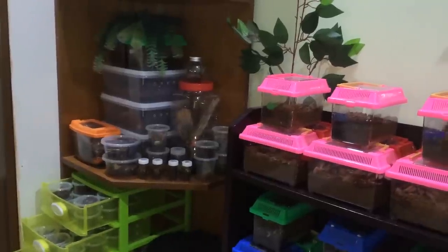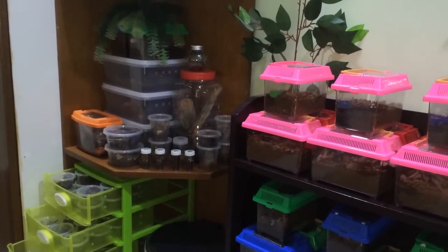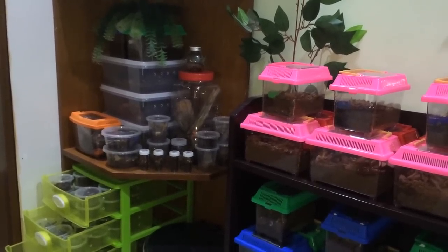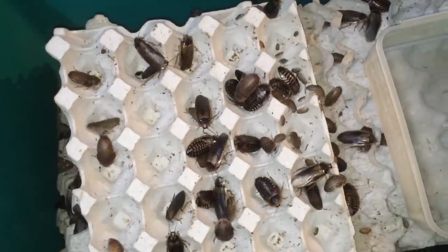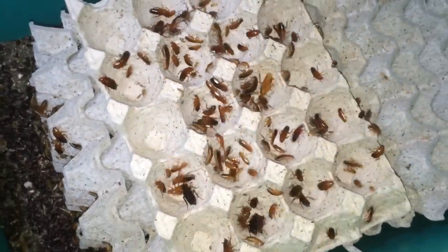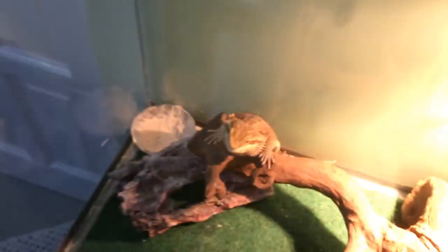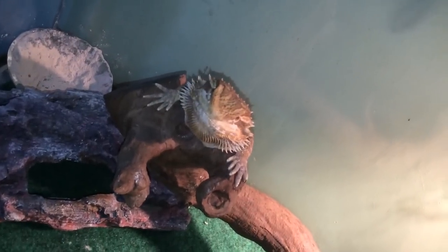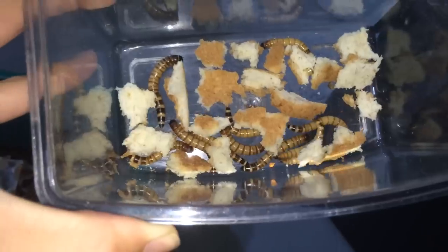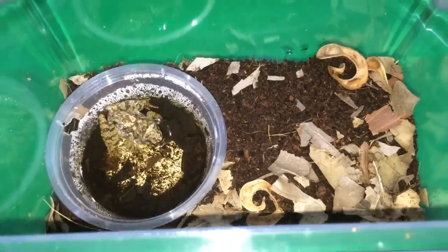So today is Sunday, which pretty much means it's feeding day. For those who are new, I feed my tarantulas every Sunday. What we have is some dubia roaches, some turkey stun cockroaches, and 11 super worms that Alvar didn't finish. I've also got in some bread for them to munch on before they get eaten.